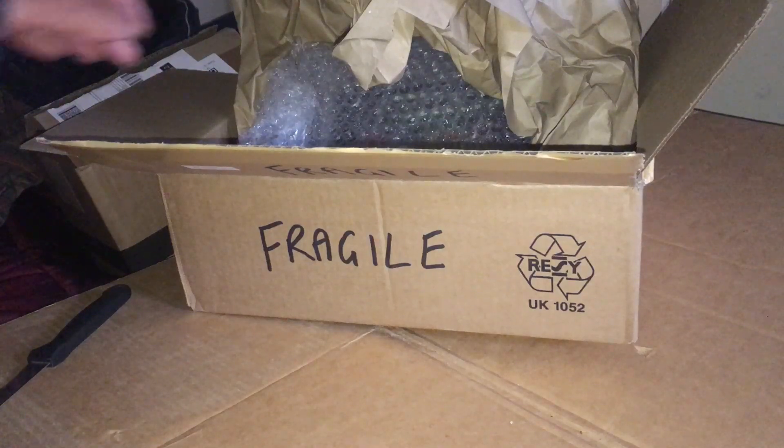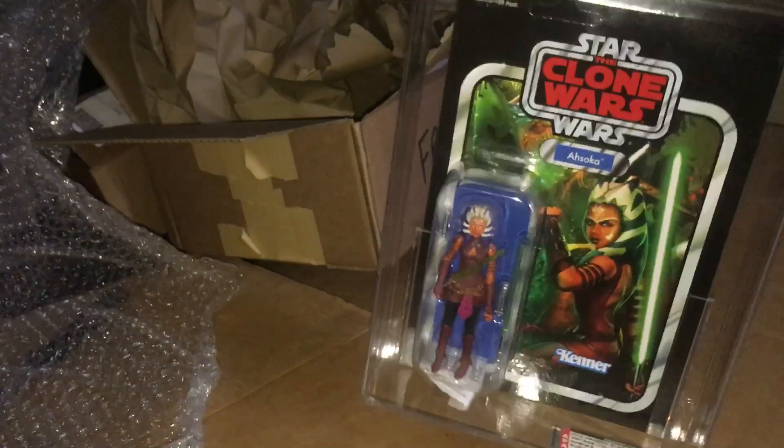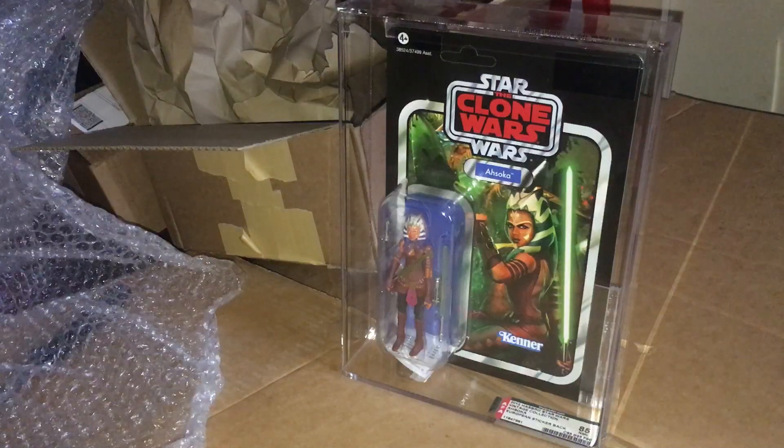Got an unboxing here. We'll call this an early birthday present for myself. This is a graded vintage collection figure. It arrived yesterday. Here's the back of it — it's VC-102. Sorry about the lighting, it's really dark today, but here it is. It's the Ahsoka figure.